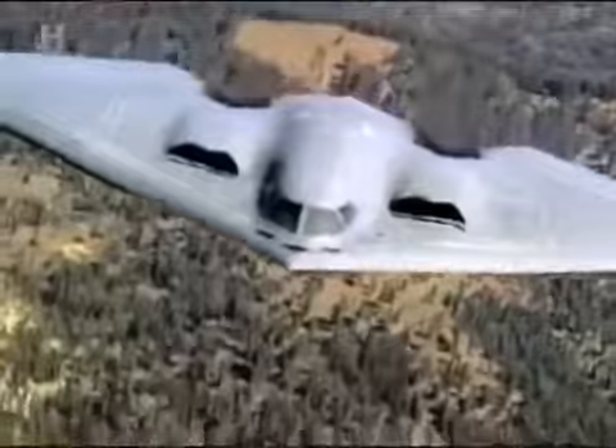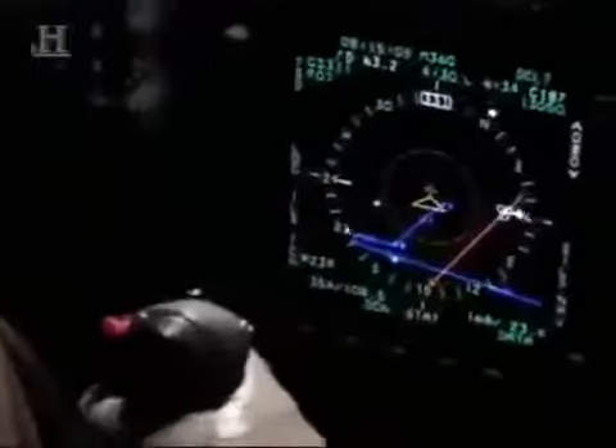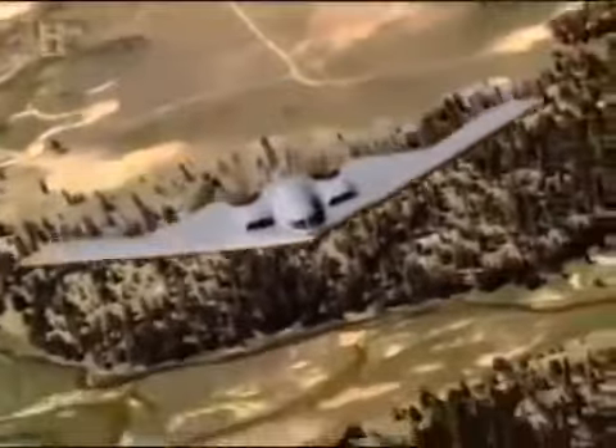Wherever and whatever target the US military wants to take out, the B-2 is called on to deliver its vast array of weapons with pinpoint accuracy. Using extraordinary archive film and color reenactments, Battle Stations goes where few have ever gone, right into the cockpit of the B-2 stealth bomber.